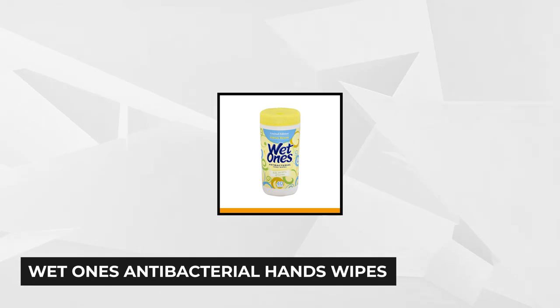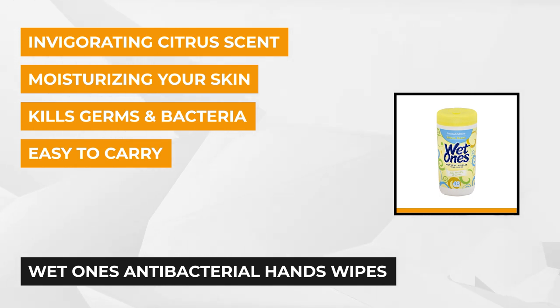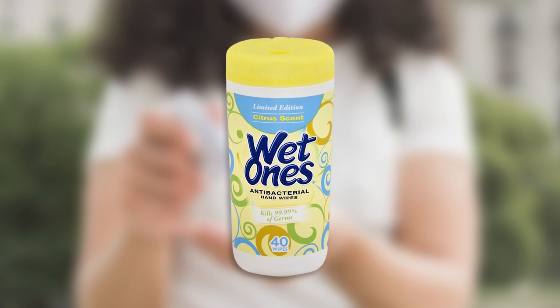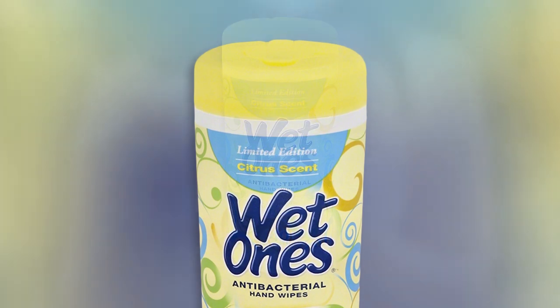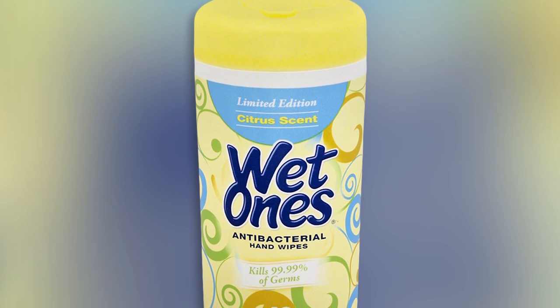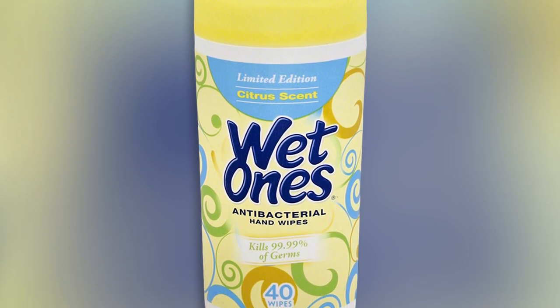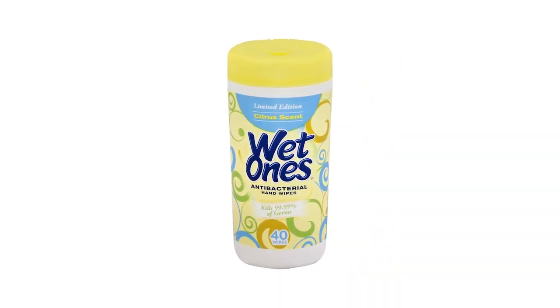At number two are the Wet Ones Antibacterial Hand Wipes. If you're worried about using hand sanitizers that don't agree with your skin, these wet wipes are free from irritating chemicals that could trigger allergic reactions and rashes. Inside of the package, you'll find 40 pieces of thick wet wipes that are made from 100% natural materials, making them strong enough to handle even the most intense hand washing, all without feeling harsh on your hands. Wet Ones Antibacterial Hand Wipes also incorporate pharmaceutical grade antibacterial cleansing ingredients that kill up to 99.9% of illness causing germs and bacteria, and at the same time moisturizing your hands with ingredients like glycerin and natural aloe.